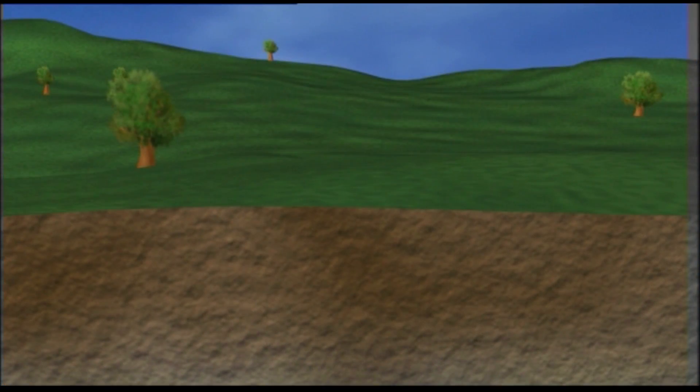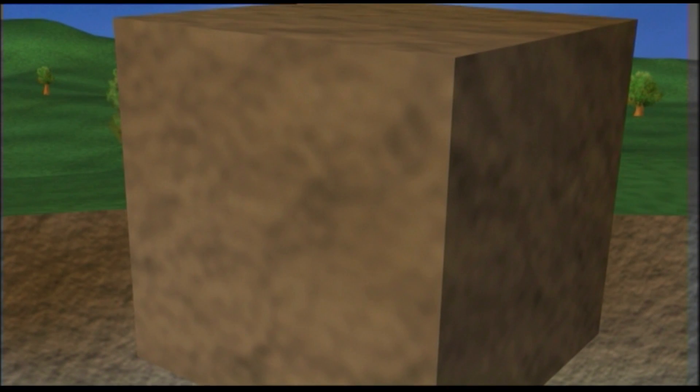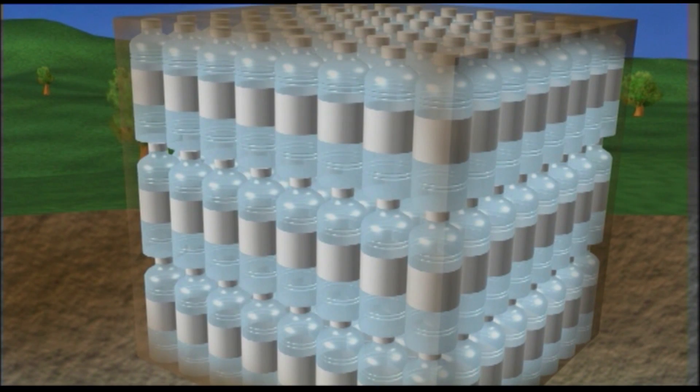The percentage of the rock that's made up of spaces is known as the rock's porosity. The porosity of sandstone can be 20 percent or more, which means that a cubic meter of rock — say the size of a large fridge — can absorb 200 or more liters of water.